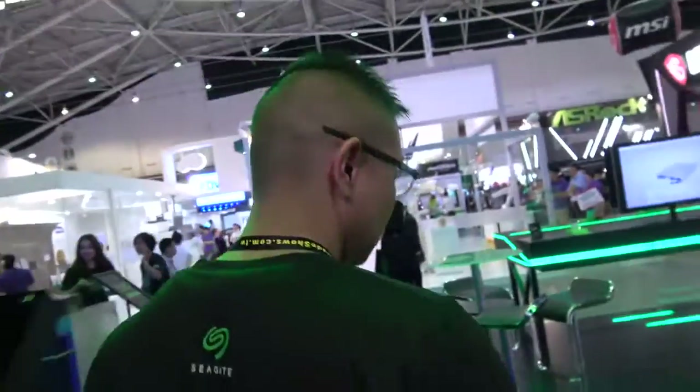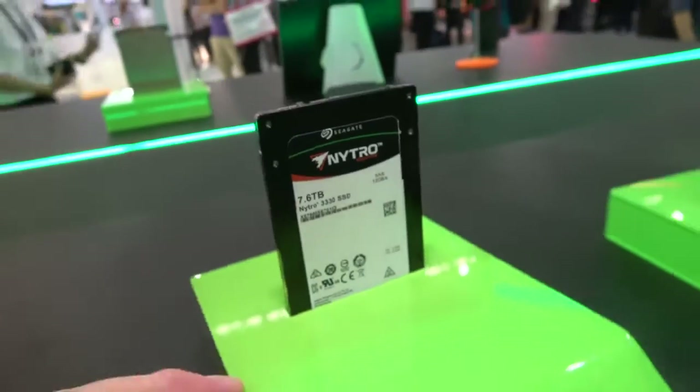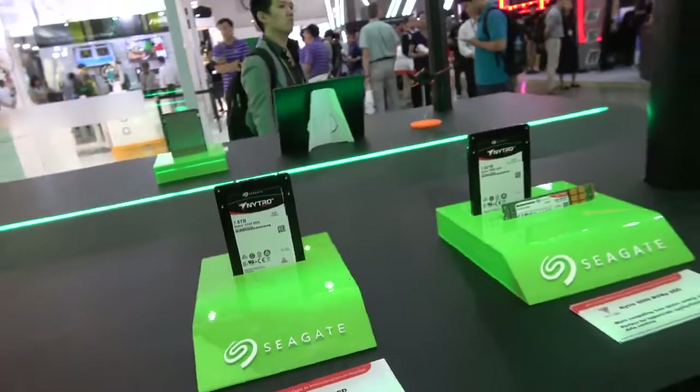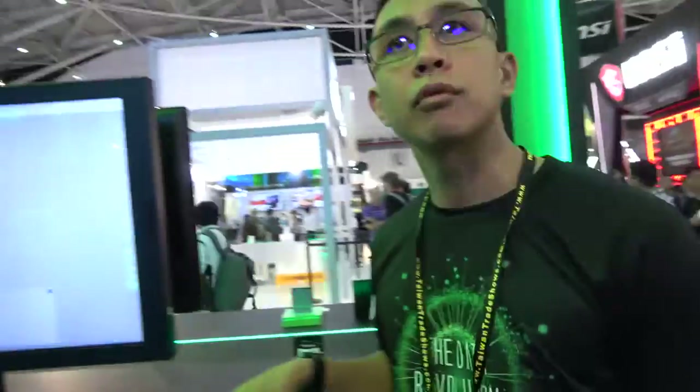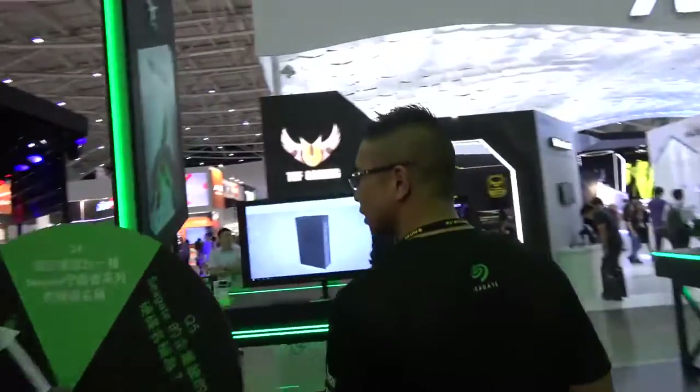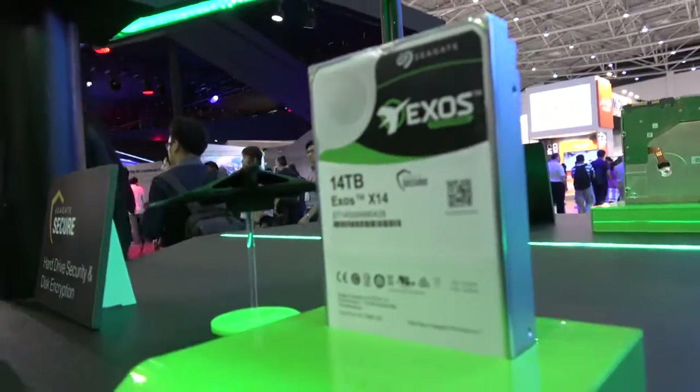Seagate is primarily a hard drive company, but we also have SSDs. We have our Nytro SSD drives — SATA, SAS, and NVMe. There's a 7.6 terabyte 2.5-inch drive here. Exos is our enterprise capacity drive brand, and Nytro is our SSD brand. We are the leader in hard drives, and this 14 terabyte drive is our highest capacity, coming out the second half of this year.